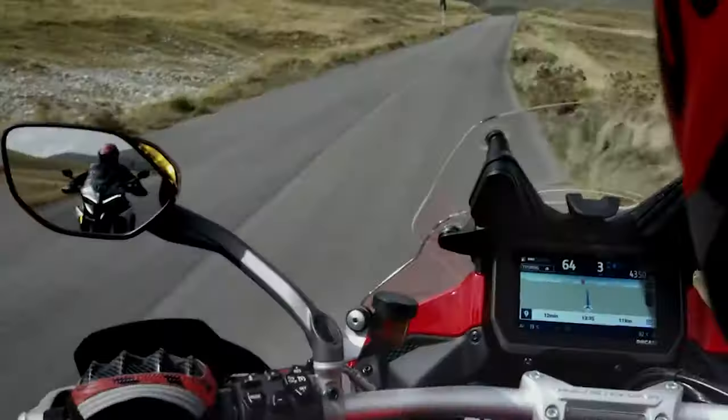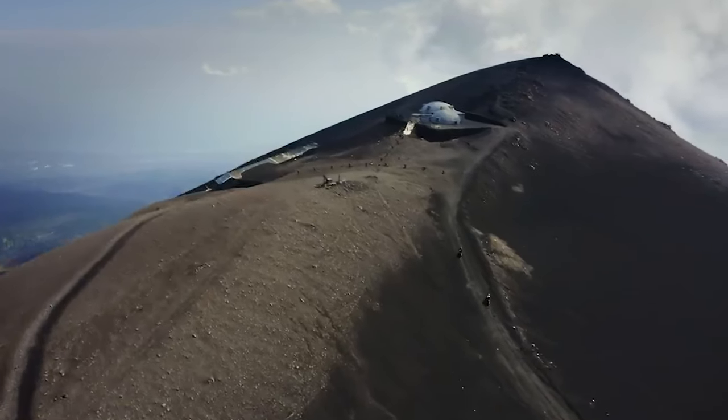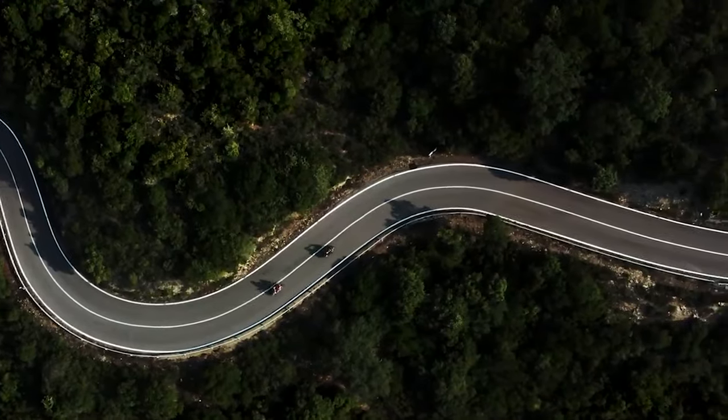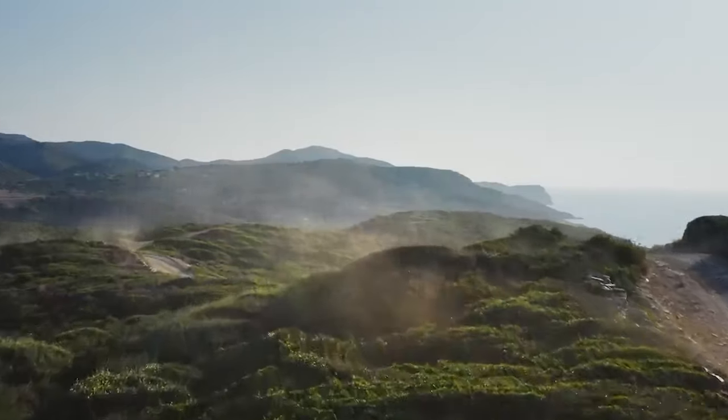The Multistrada V4 is a damn fine bike. For long-distance adventures, the V4 is a perfect bike. Ducati changed the riding position to make long-distance adventures much more comfortable, and the large 5.8-gallon tank will carry me far away to areas where I won't see a fuel station for a long while.